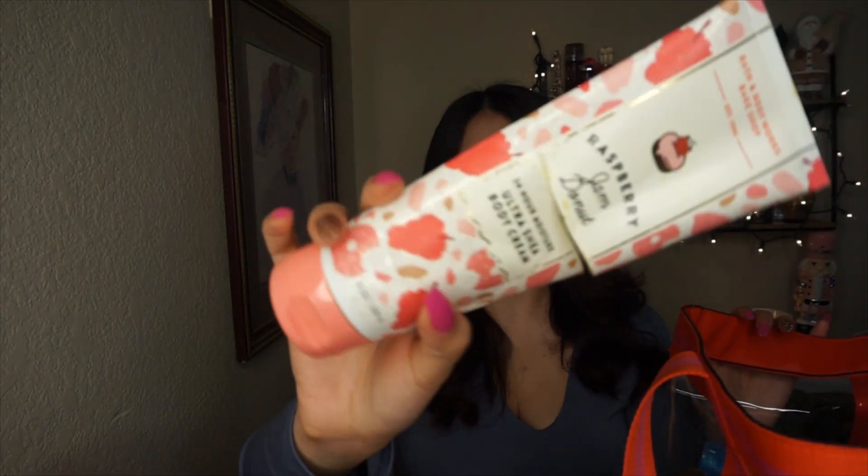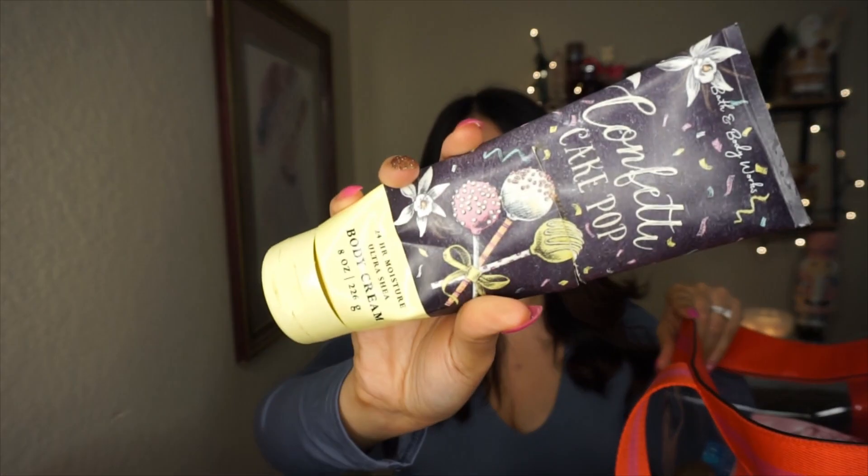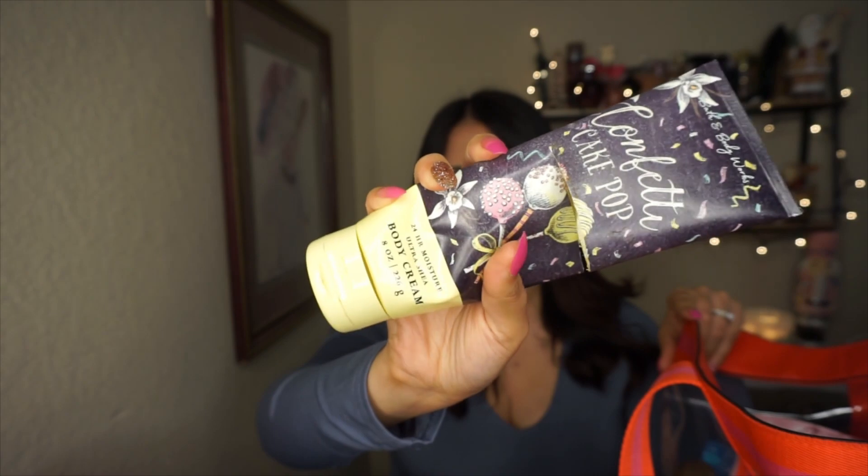Next I finished Raspberry Jam Donut — it has wild raspberry jam, powdered sugar, and warm fluffy donut. I wanted to finish most of my sweet vanilla body creams because they were turning yellow, and this one was mostly yellow. Then I have Confetti Cake Pop body cream — also very yellow, so that's why I finished it. It has creamy cake frosting, rainbow sprinkles, and vanilla bean — a very sweet cake vanilla scent.